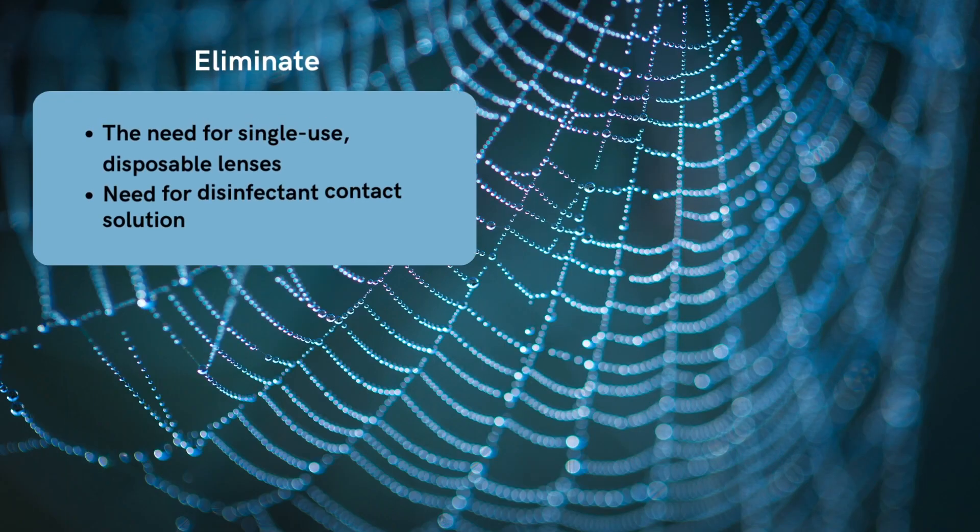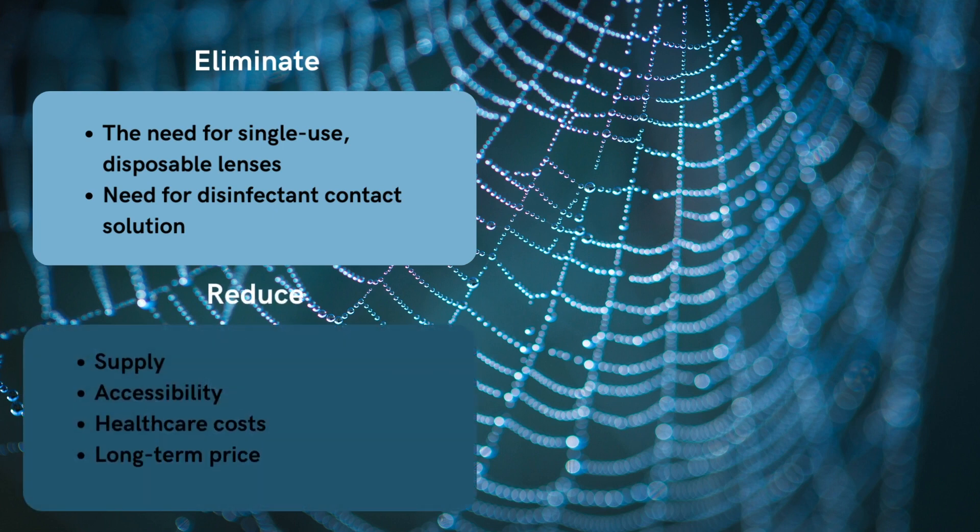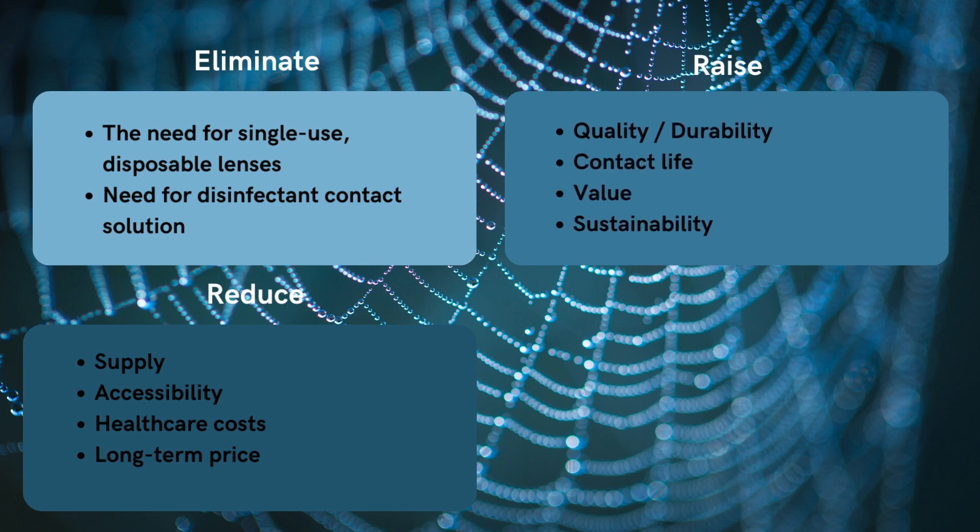Through our solution, we eliminated the need for single-use disposable lenses and disinfectant contact solution, while reducing healthcare costs, supply availability, and ease of accessibility. The value of the product lies in an increased quality, increased lifetime of the lenses, and sustainability, due to the fact that it could be worn for a longer time without the buildup of bacteria, which also reduces consumer spending in the long term.